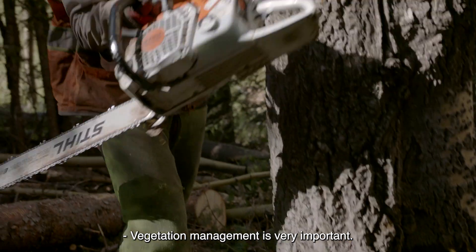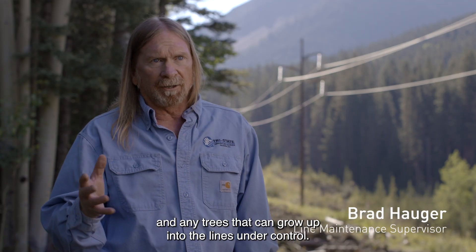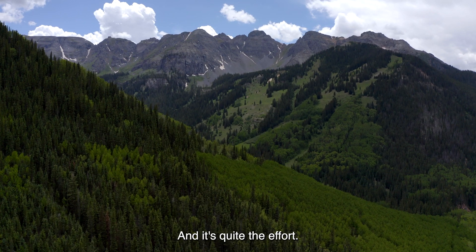Vegetation management is very important. It involves keeping danger trees and any trees that can grow up into the lines under control, and it's quite the effort.